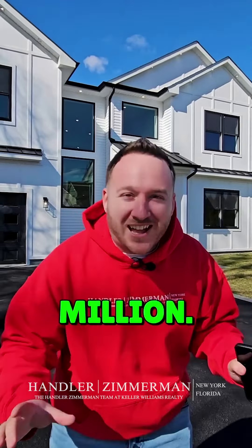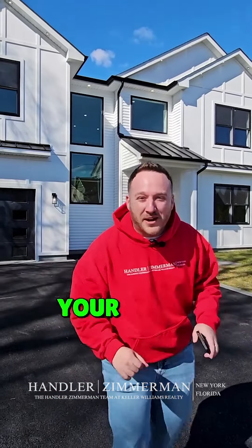If you're looking to buy in America and you got $1.7 million, I got 60 seconds to show you what your money can buy. Let's go.